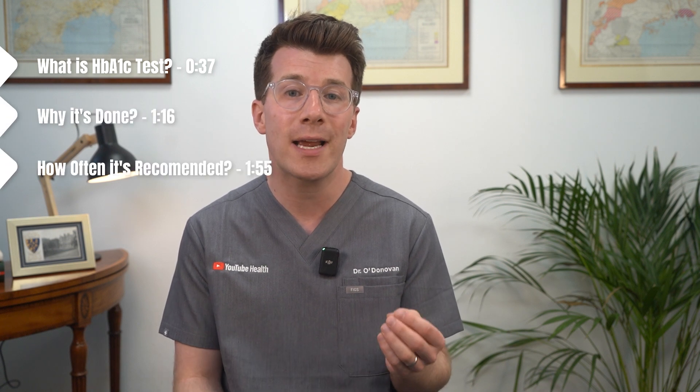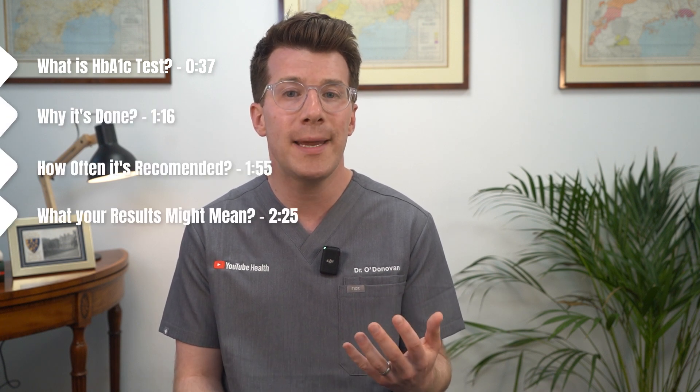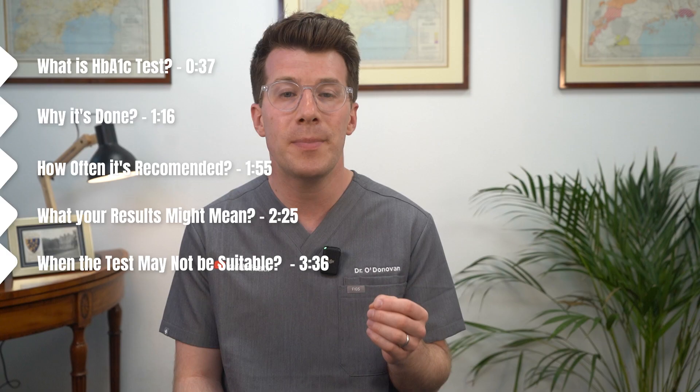In this video I'll explain what the test actually measures, why it's done, how often it's recommended, what your results might mean, and when the test may not be suitable.